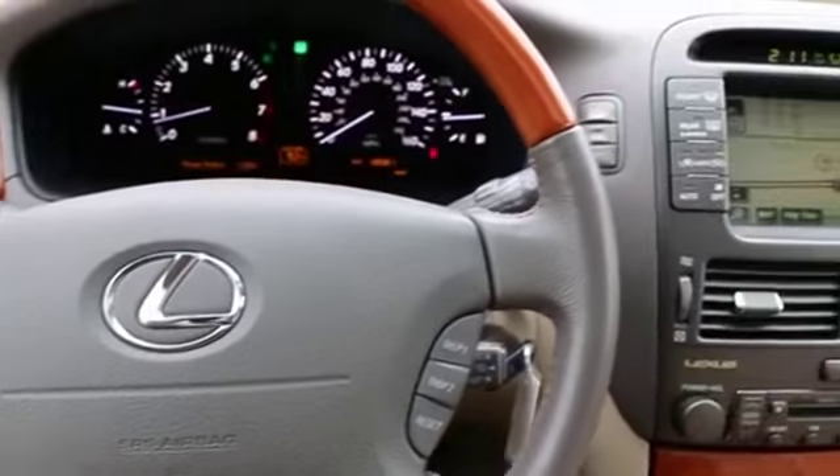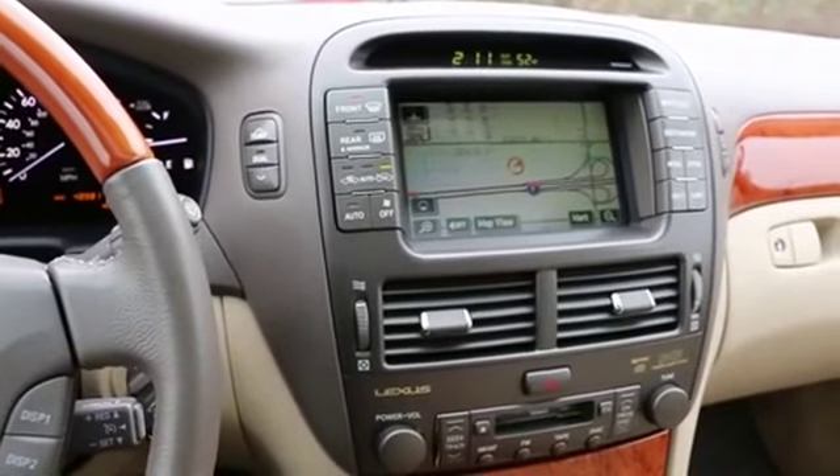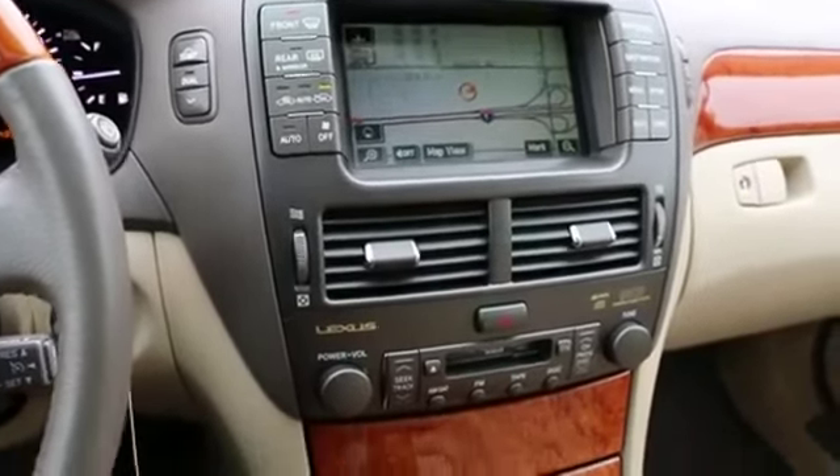Hi, this is Joe from Infinity of Tacoma. I'm here to tell you about this absolutely stunning 2006 Lexus LS430 that we have for sale.